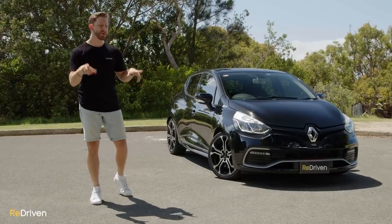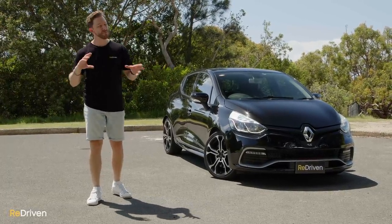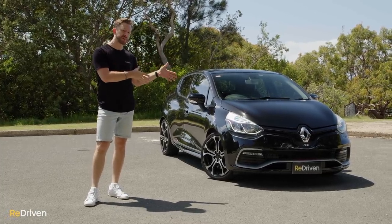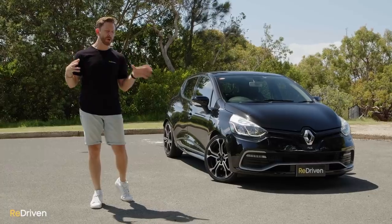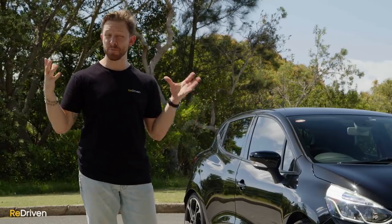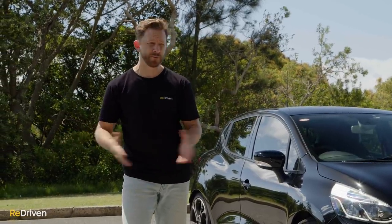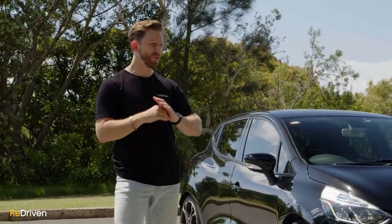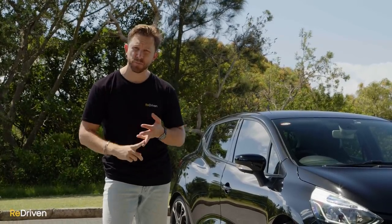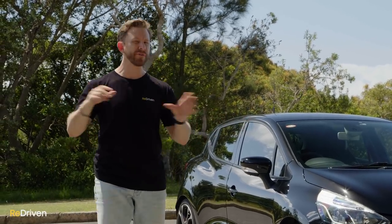Before we get deep into the Clio, in this video we're going to be focusing on the Australian variants of the fourth generation Clio, and more specifically, the RS models. But if you're not from Australia or after information on the non-RS Clios, stay tuned because everything we cover should relate to those Clios in your local market. To keep this video as objective as possible, we've reached out to multiple Renault owners groups, Clio owners groups, Renault specialist mechanics and technicians, and trawled through hours of online surveys, customer satisfaction reports, reliability reports, and forums.